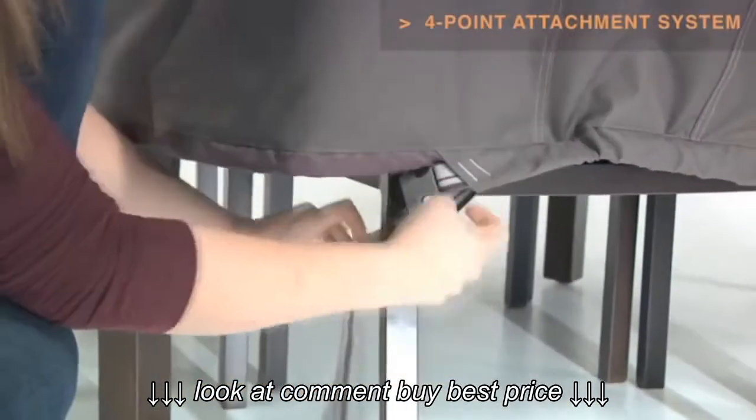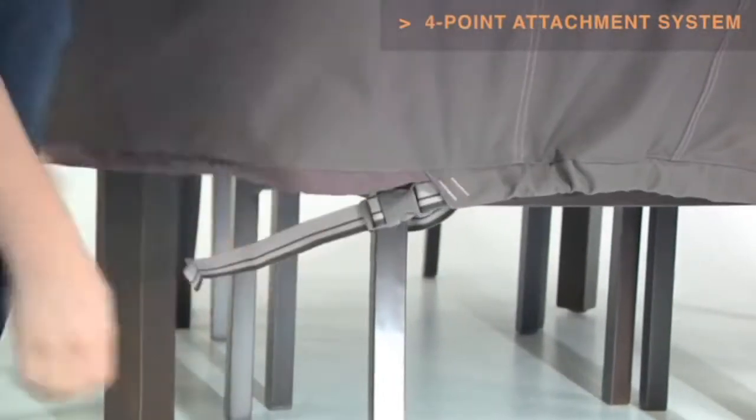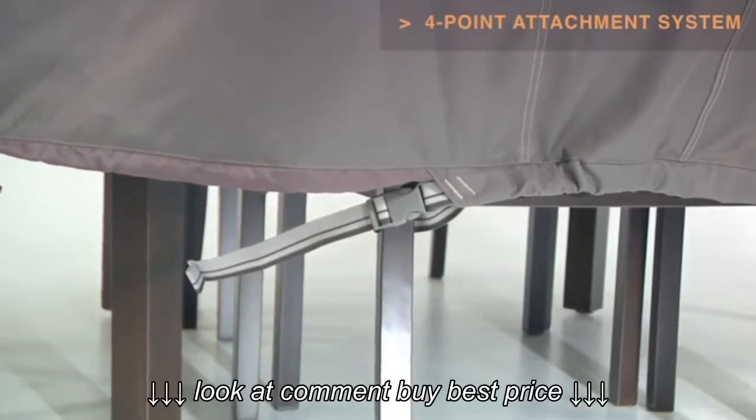Four custom coloured buckles will keep your cover secure in any weather. Striped webbing adds an attractive accent and is unique to the Ravenna collection.